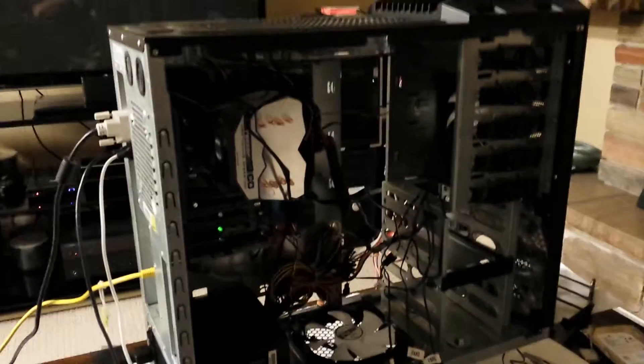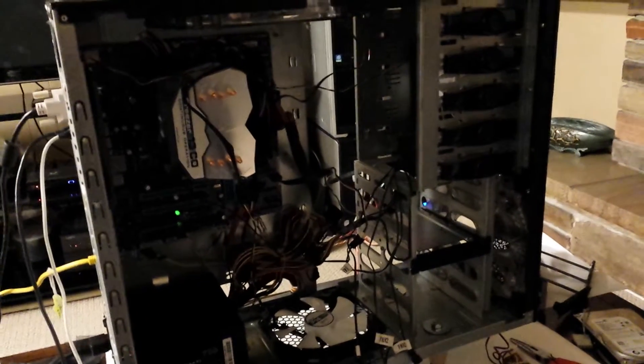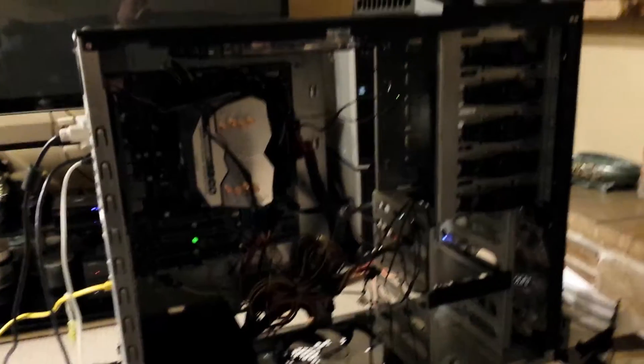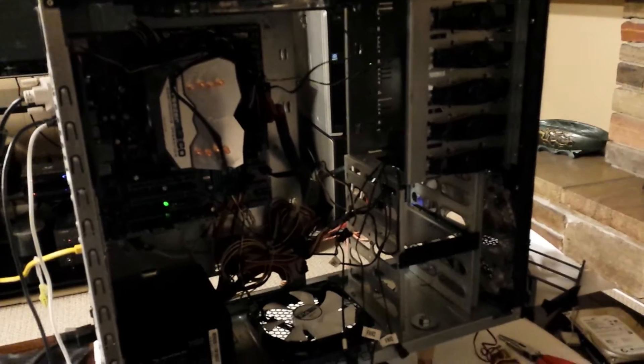Alright folks, here's an update to that computer I bought off Kijiji. i5-2500K with 16GB DDR3 Corsair Vengeance RAM. I just wanted to show you the insane boot up speed.